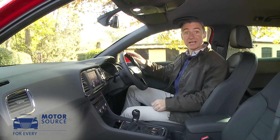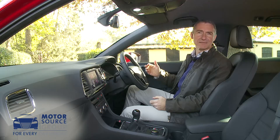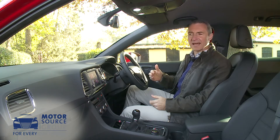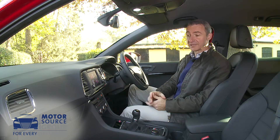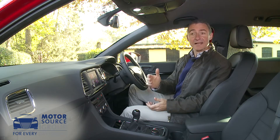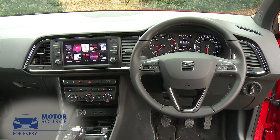Inside, it's basically a Seat Leon with a better view out. It would have been nice perhaps if the Spaniards had been able to give this cabin more of a unique and fashionable feel, in the way that some rivals do. With a base Spectrum trim level it can all seem rather plain, but there's not a lot wrong with the Leon layout, and you'll certainly enjoy the better all-round visibility that comes with this Attica's slightly higher perch.